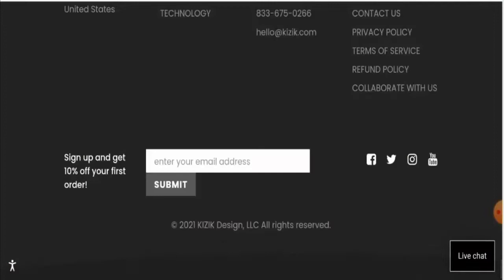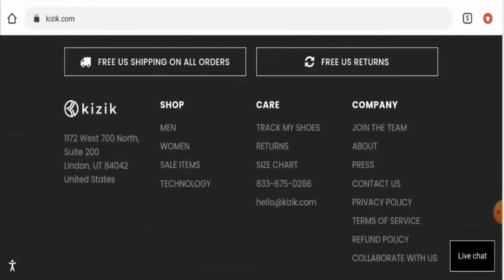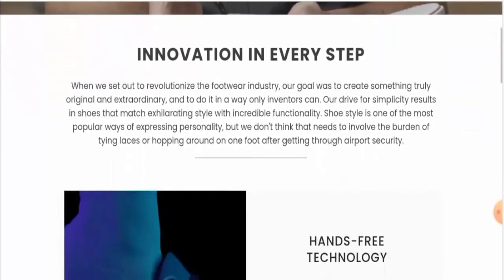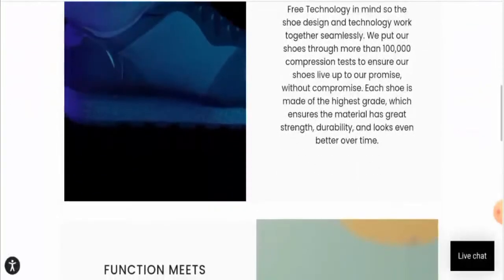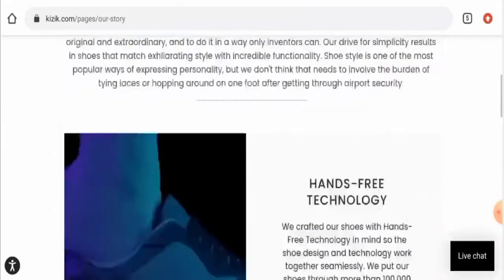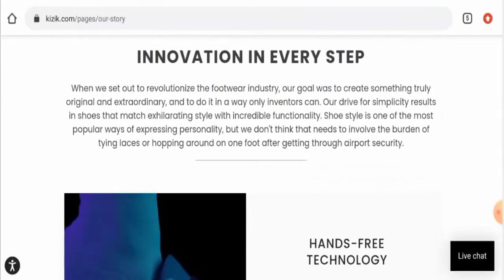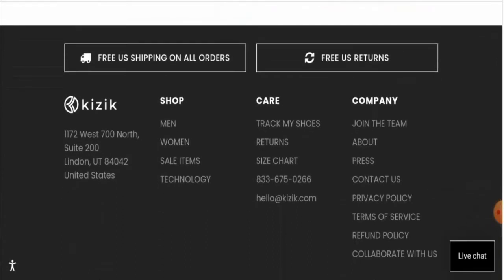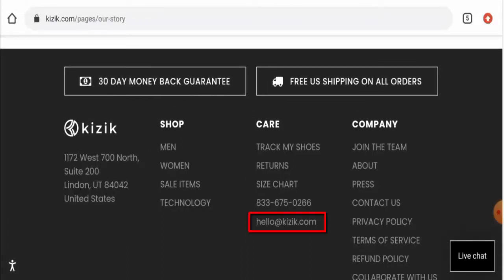Next, we'll check their business details. On the about page, they've given some details about the technology they use. However, this website has not mentioned their business establishment or their founder's identity. Regarding contact details, they have given a physical address, but the physical address does not match and does not seem genuine. However, the email address does match the domain, which is a positive sign.